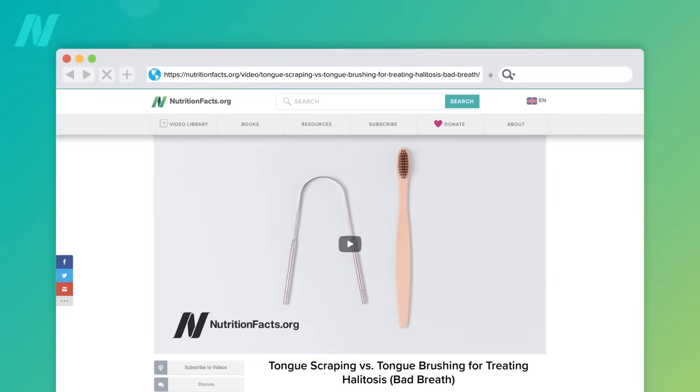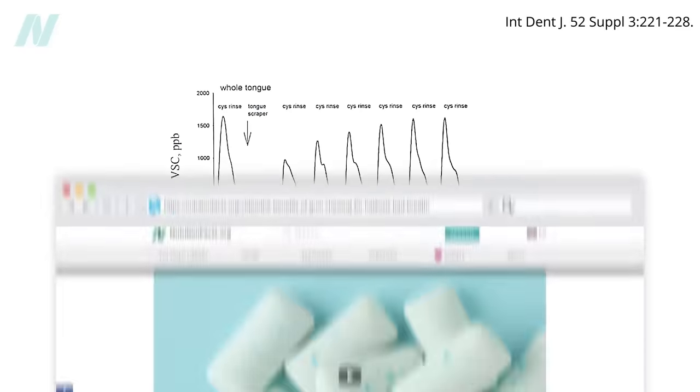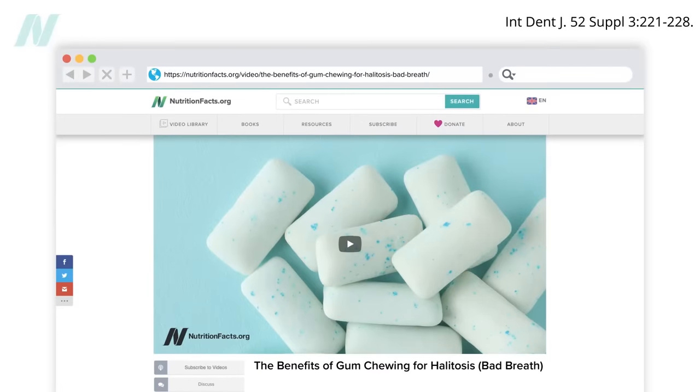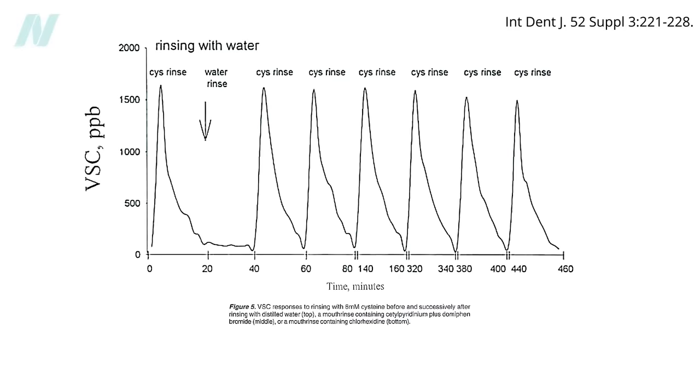What about using a tongue scraper? Here's the odorogram: tongue scraping knocks it down by about half before coming back over the next few hours. What about chewing gum? Here's that odorogram — some effect that disappears over the subsequent few hours. What about various mouthwashes? First, rinsing with water — useless. It can be helpful for morning breath to rinse any stagnation that occurred overnight, but during the day, just rinsing with water isn't clearing many bad breath bacteria.